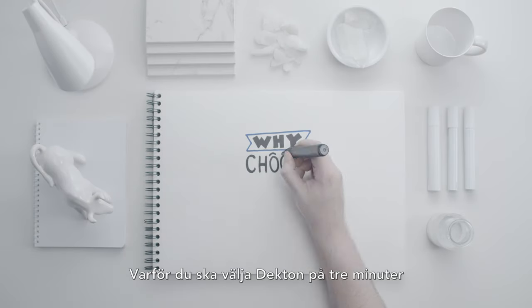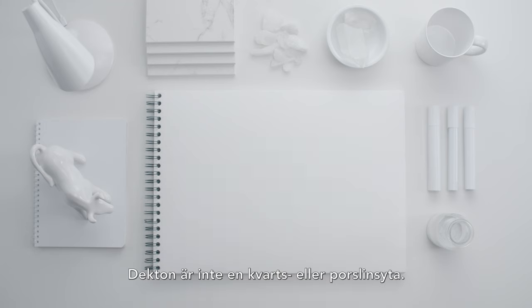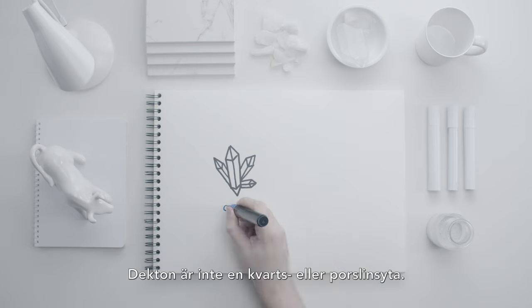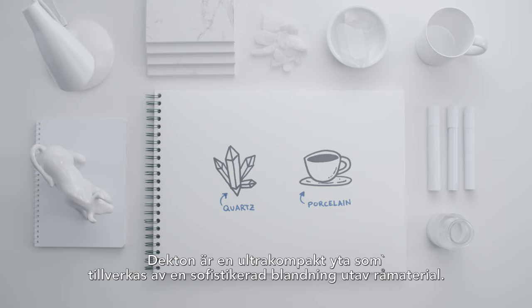Why choose Decton in three minutes? How is Decton made? Decton is not quartz, nor a porcelain surface. It is much more. Decton is an ultra-compact surface made with a sophisticated blend of raw materials.